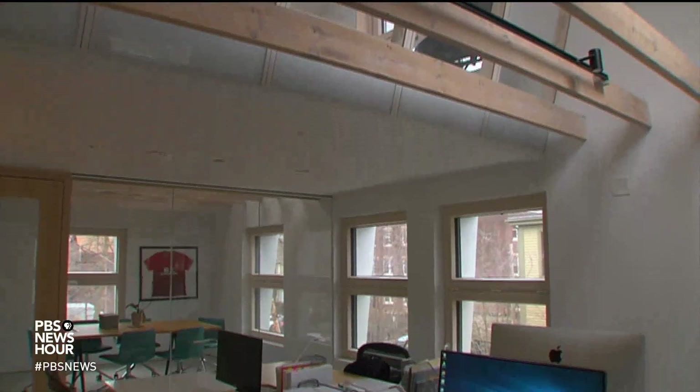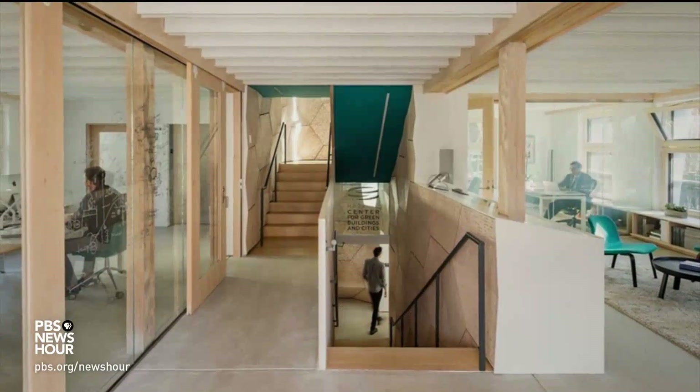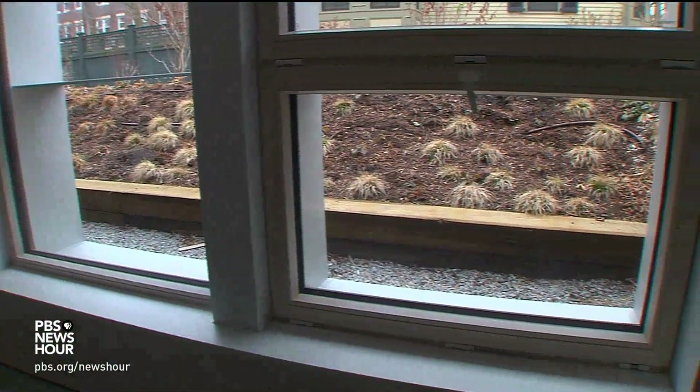Architect Ali Malkawi, of Harvard's Center for Green Buildings and Cities, says it relies only on fresh air and solar energy. And it's quiet. It is because we don't have any pumps. Nothing is moving. It's very much linked to the outside, where windows open and close. It's very gentle.